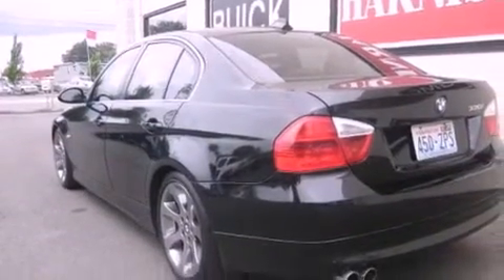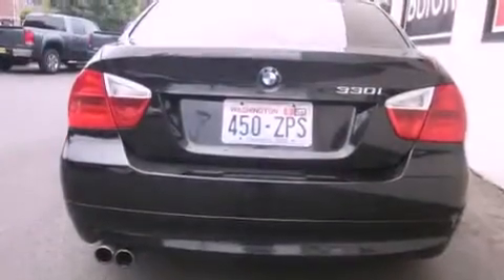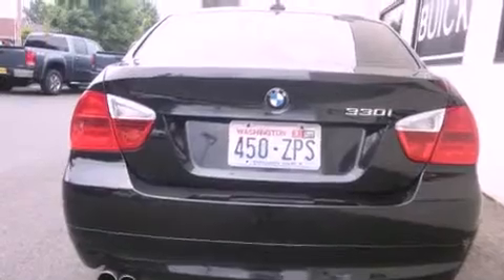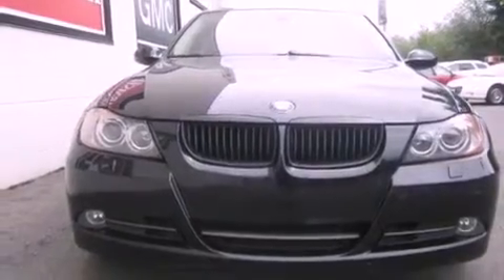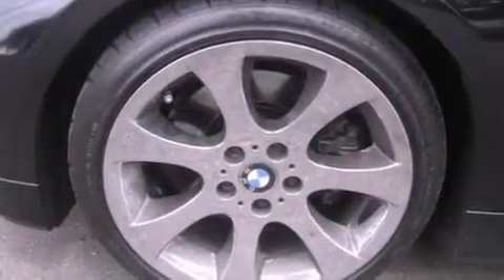Its top features include front seats with memory settings, a power sunroof, cruise control, a CD player, a leather-wrapped steering wheel, alloy wheels, a security system, a low tire pressure indicator, heated seats, and a navigation system.